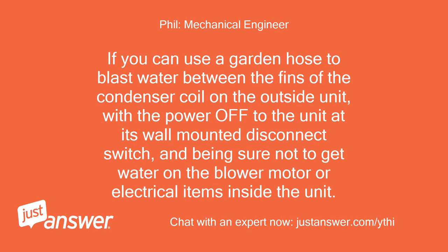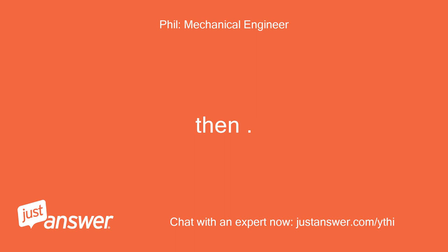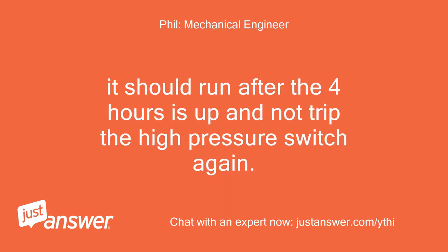If you can use a garden hose to blast water between the fins of the condenser coil on the outside unit, with the power off to the unit at its wall-mounted disconnect switch, and being sure not to get water on the blower motor or electrical items inside the unit, it should run after the 4 hours is up and not trip the high-pressure switch again.